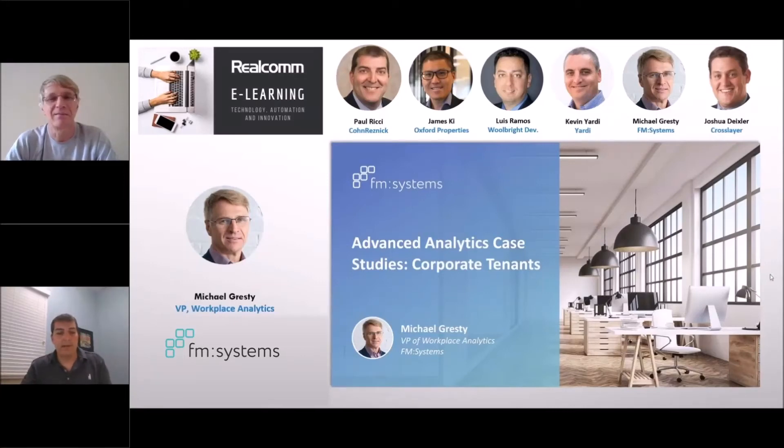I wanted to introduce everyone to Michael Grestief, who is the VP of Workplace Analytics from FM Systems. Michael has over 25 years of experience advising Fortune 500 companies on various aspects of corporate real estate and sustainability. He has consulted senior executives on the development and management of more efficient buildings and on the integration of sustainability into company strategy, operations and culture. Michael, welcome. What you guys are doing at FM Systems is really interesting, and I'm excited for this presentation. Please take it away.